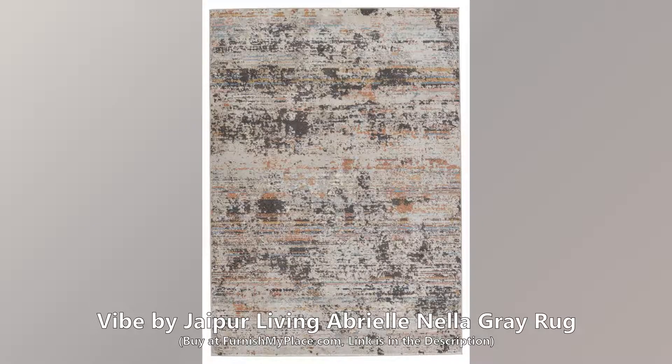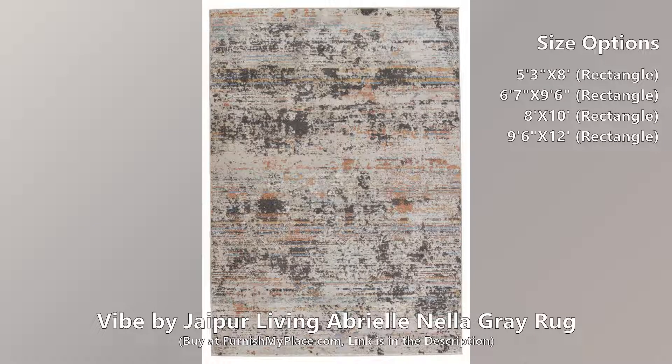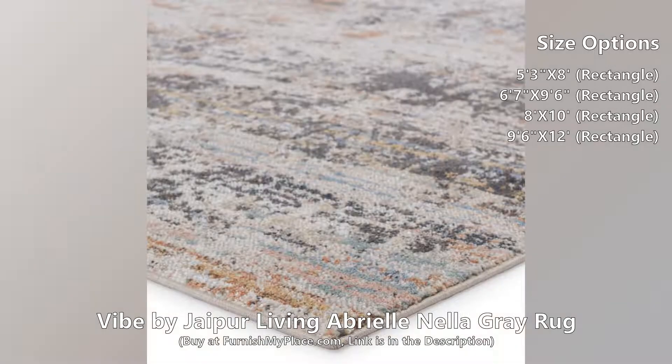Vibe by Jaipur Living — Abriel Nella Gray Rug. Buy now at FurnishMyPlace.com; the link is given in the description. This rug is available in four different sizes.